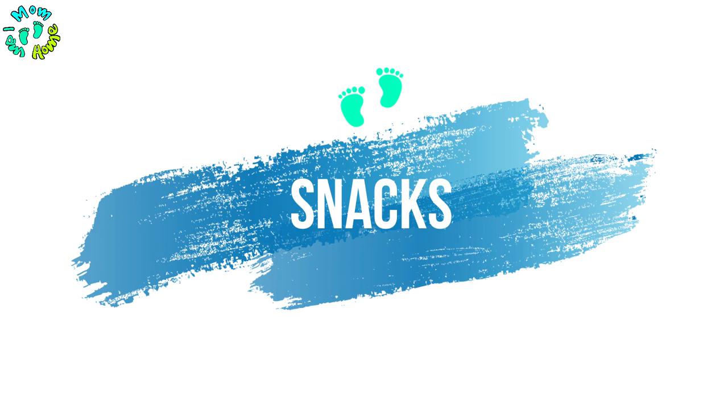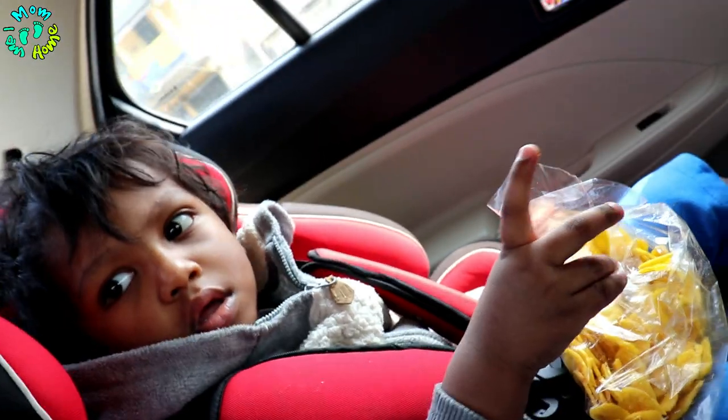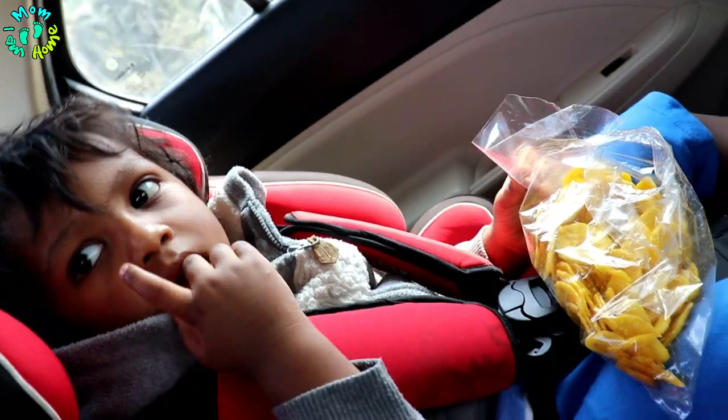When your kid has started on solid, hard foods and has a wider range of food options, I now carry biscuits, cookies, peanut chikkis, as well as banana chips, potato chips, or sabudana chips that he likes. I also keep protein bars or energy bars because sometimes when you can't find anything else, these are really good options.